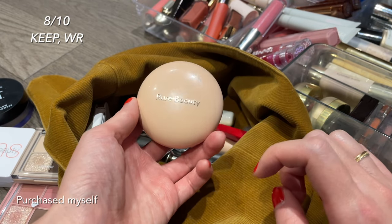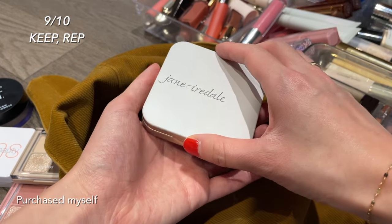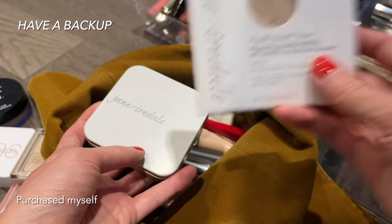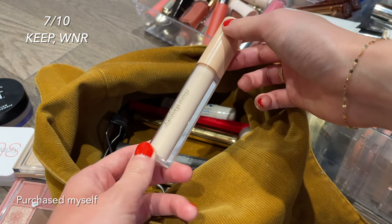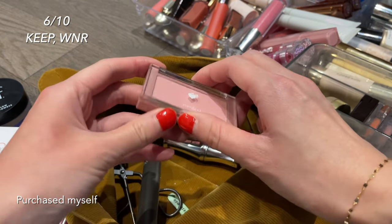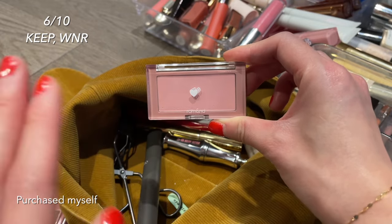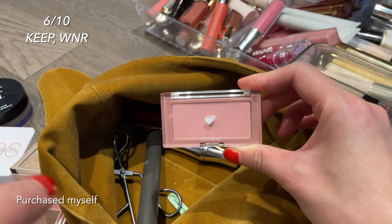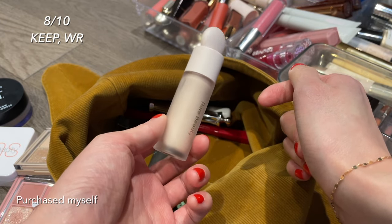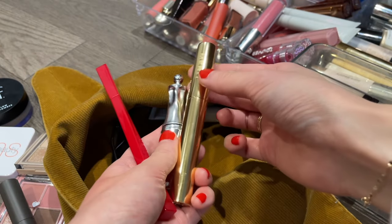I love the Rare Beauty highlighters for my cheeks and eyes — I'd repurchase but they'll last a really long time. The Jane Iredale pressed powder foundation I love for setting concealer — it gives coverage and I've already repurchased a backup. This under-eye brightener is pretty good but not special enough to repurchase. The Rom&nd Better Than Cheek blush in Blueberry Chip is a really nice cool-toned pink but a little chalky, so I wouldn't repurchase. The Rare Beauty concealer sets down really nicely and I have two shades.